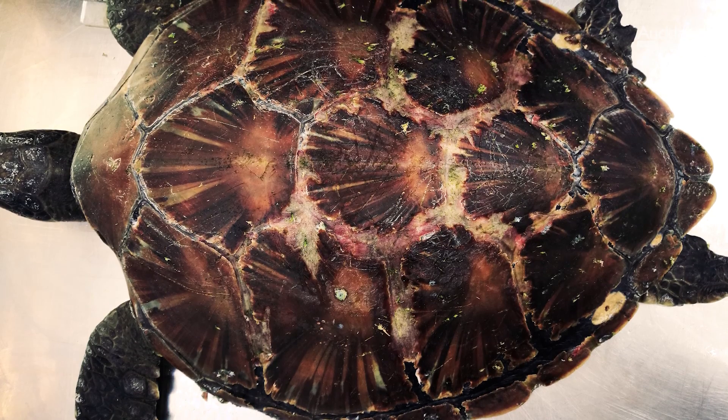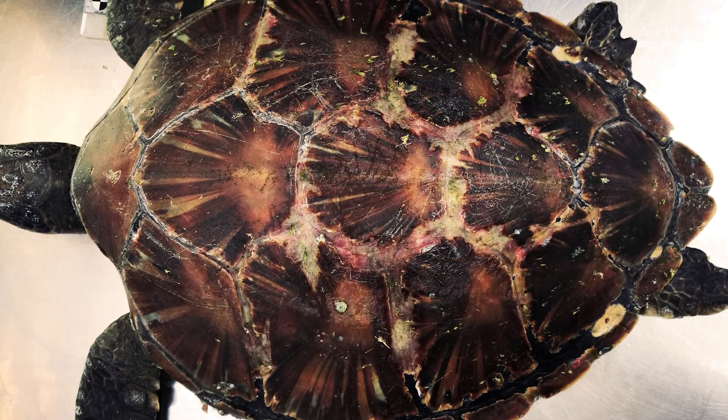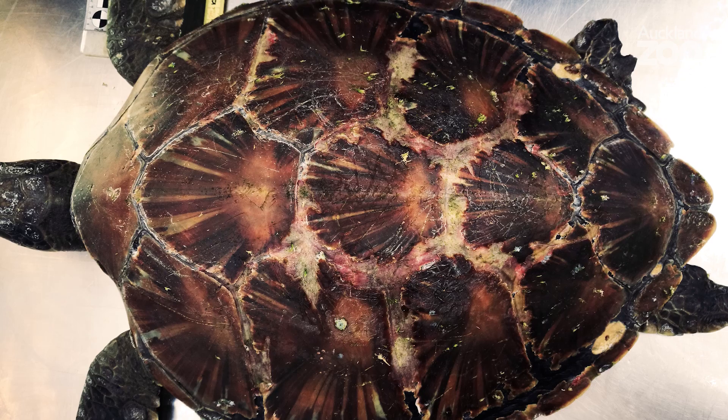Unfortunately, the endangered green sea turtle that we had in recently — the day after it arrived we found it dead when we went to do treatments in the afternoon. We've since done a full post-mortem, and the condition of those bony plates on the top of the shell is the worst that we've seen through here.